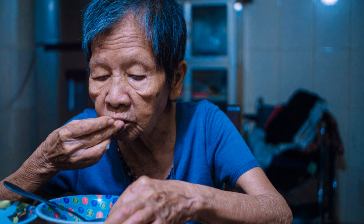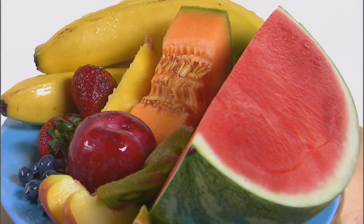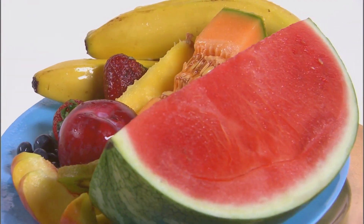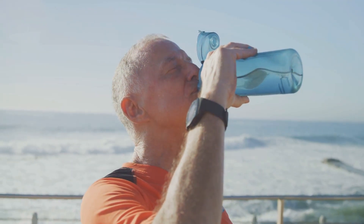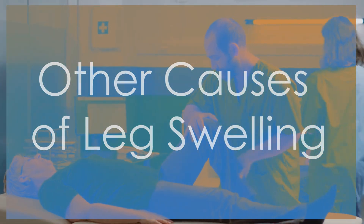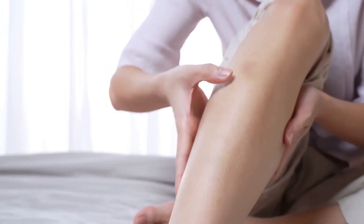Certain dietary choices can help prevent leg swelling. Eating a balanced diet rich in potassium can counteract the effects of sodium and promote better fluid balance. Foods high in potassium include bananas, sweet potatoes, and leafy greens. Staying well hydrated and limiting alcohol intake can also help manage and prevent leg swelling.